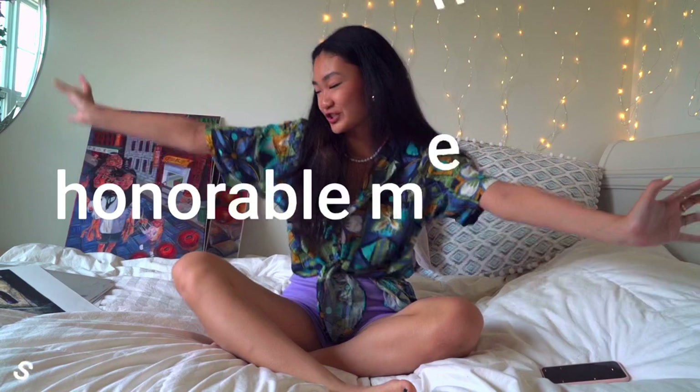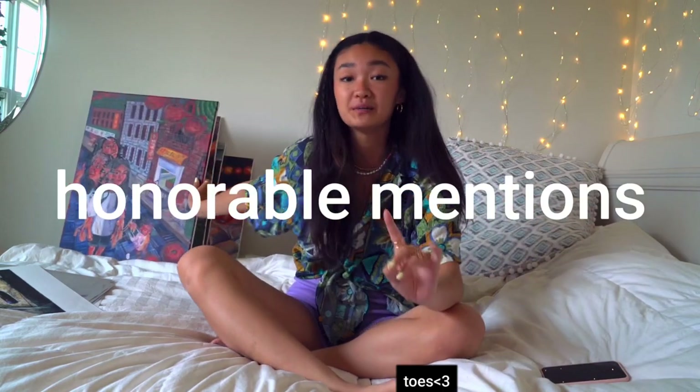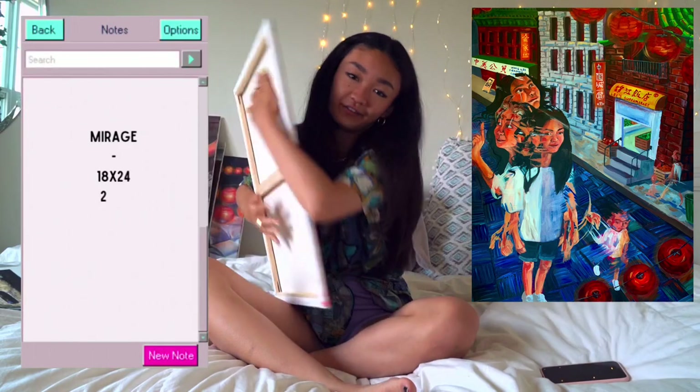Shall we move on to some honorable mentions? These I painted from my AP art portfolio, but I didn't include them in my college art portfolios because I thought I had stronger pieces. However, I still love these paintings — they're like my children.